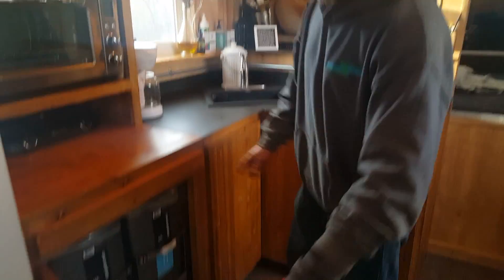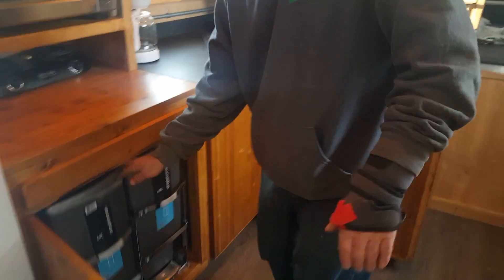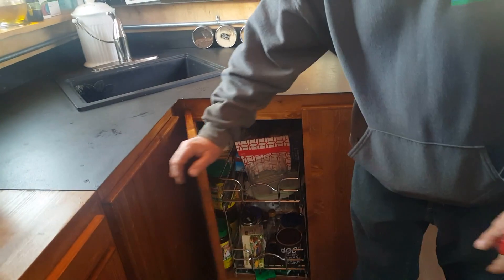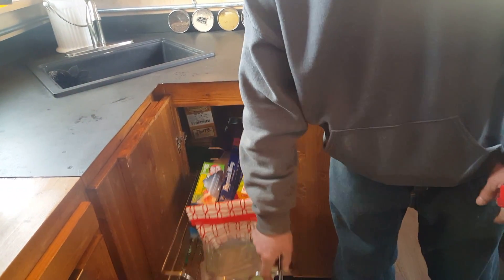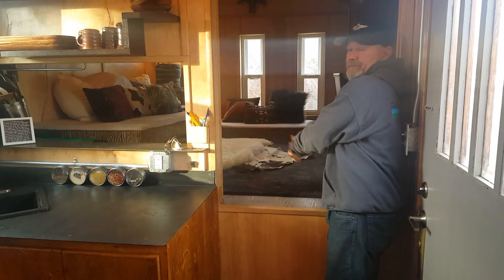Under here we have our garbage on rollouts, a recycle bin, and kitchen storage. These drawers are really nice because nothing gets lost in the back — nothing can hide out and jump out and grab you. Up here we have what we call the media room.